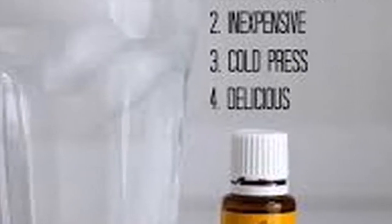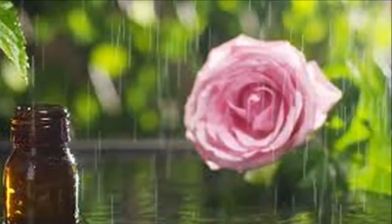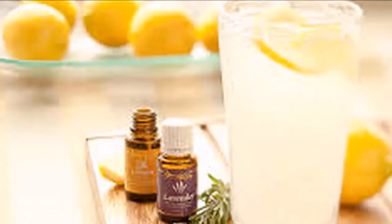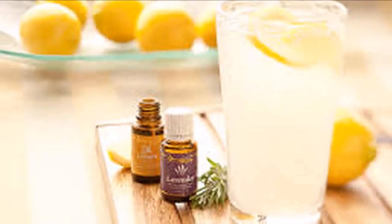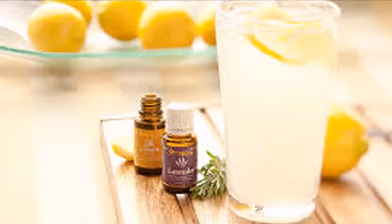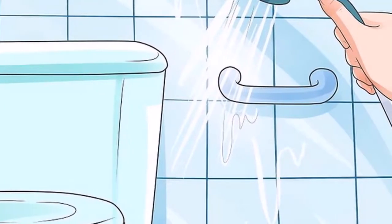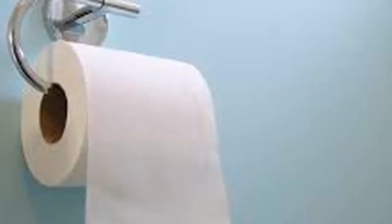But did you know that there are two products that, when combined, act as a natural air freshener? Yes — thanks to these two totally natural ingredients, you will be able to have your own homemade air freshener in your bathroom. From now on you will have no excuses for your bathroom not to smell totally fresh. Best of all, the price is very cheap. Grab paper and pencil.